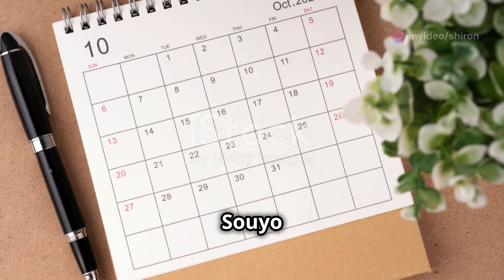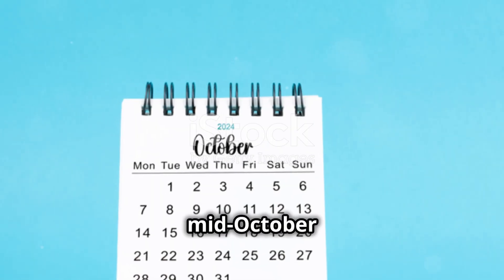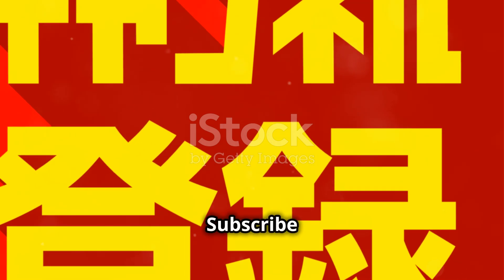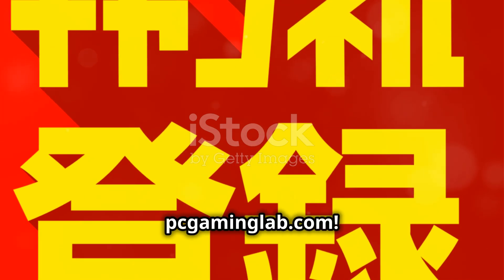Expect the Suyo S9 AI Mini PC to drop in mid-October 2024. Want more tech news? Subscribe and visit PCGAimingLab.com.